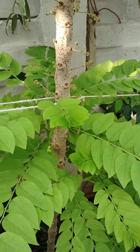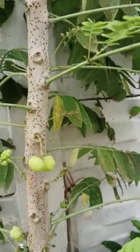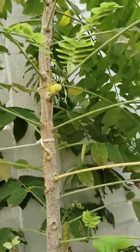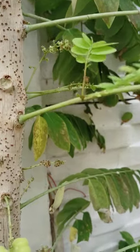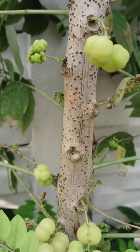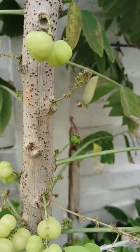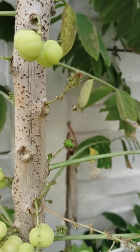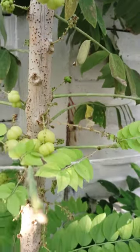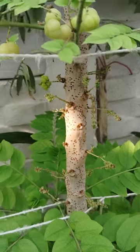This is star gooseberry. In Telugu, it is called chinna usiri and pappu usiri. See here how these are — these are very nice. We have so many berries. Chinna usiri or star gooseberry. The scientific name is Phyllanthus acidus. Some other names are Malay gooseberry, Tahitian gooseberry, country gooseberry, Otaheite gooseberry. So this has so many names, but we call this star gooseberry.